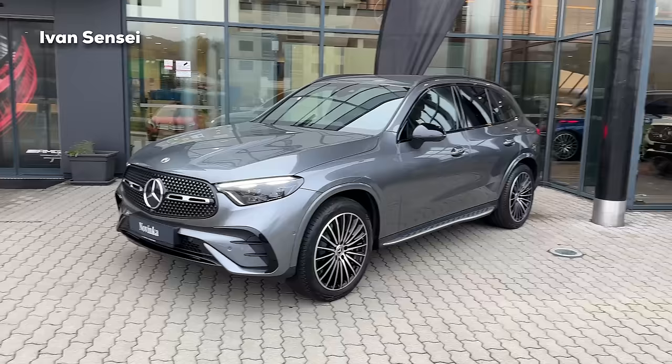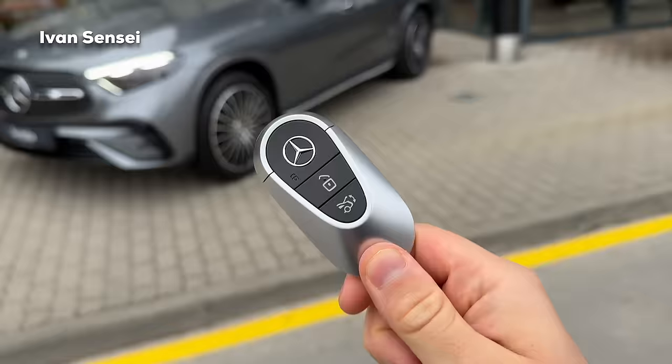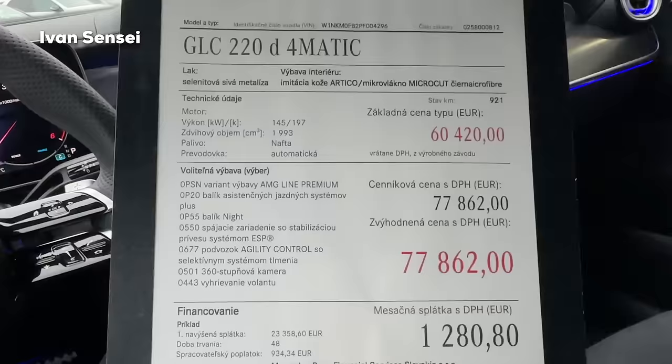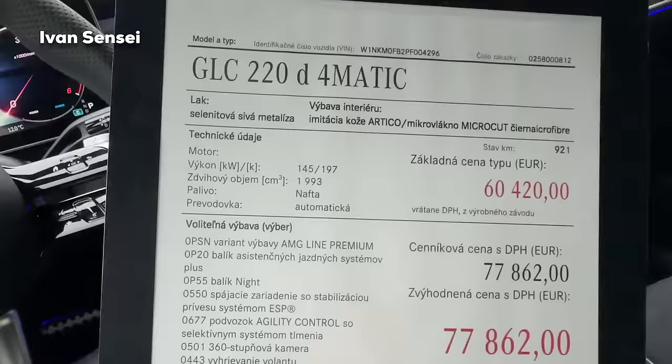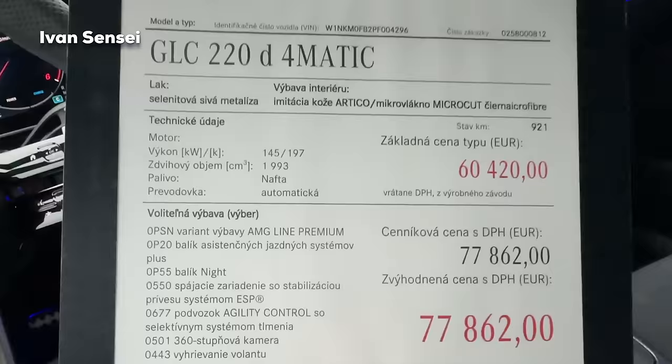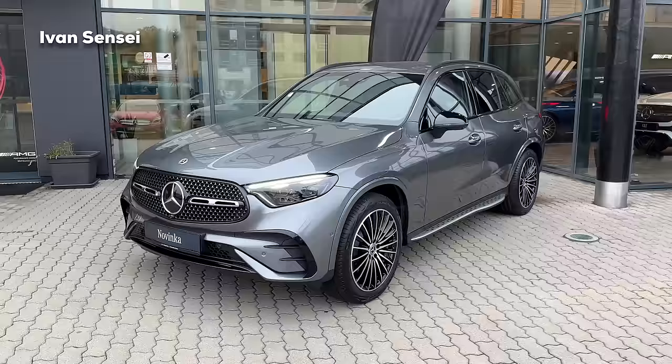That's why I wanted to show you this color as well. Here is the new key fob for the GLC. Here is a shorter spec sheet for this car - you can see the base price, price with options, AMG line premium, night package, assistance systems package, suspension agility control with selective damping, 360 camera, and the steering wheel is also heated.